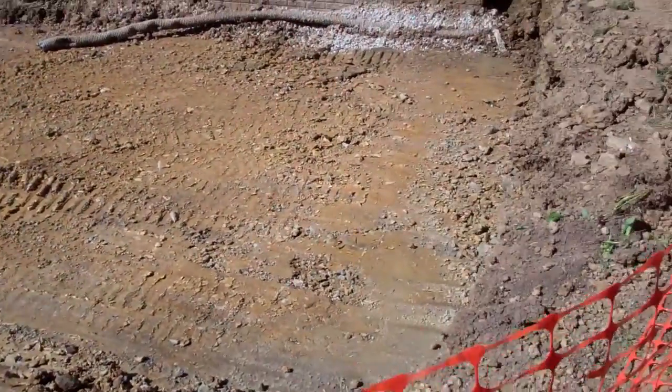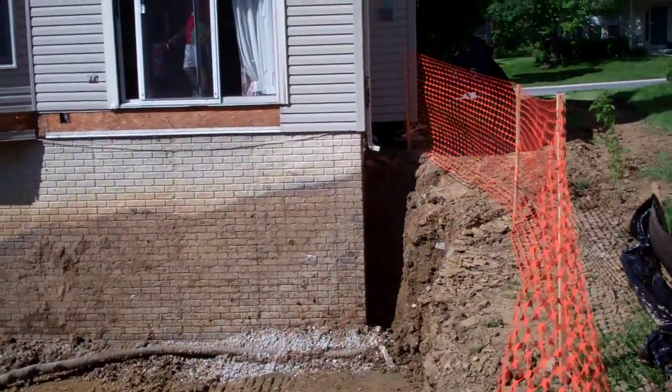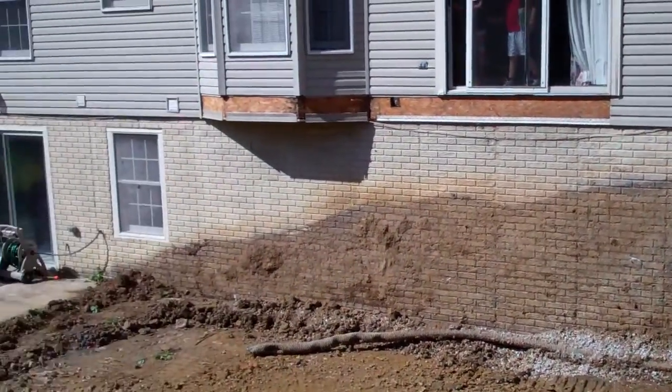The next step in our phase of construction is the footers, and I'll have an update for you once the foundation walls go up.